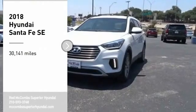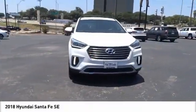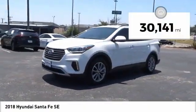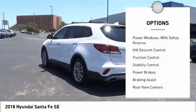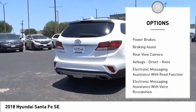Come test drive the 2018 Santa Fe — style, quality, performance, value. Need we say more? This vehicle has less than 35,000 miles. Here are some of this vehicle's great options: power windows with safety, reverse hill descent control, traction control.